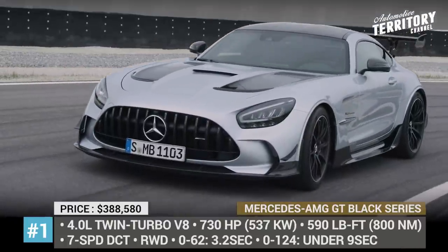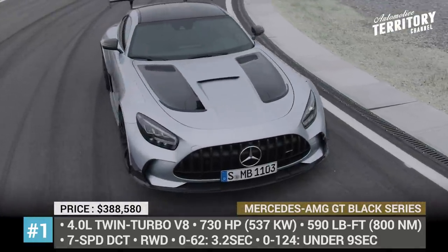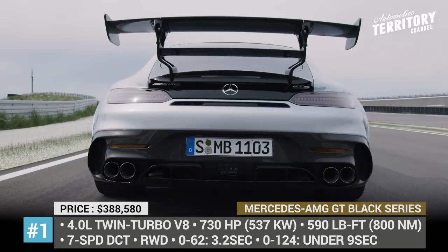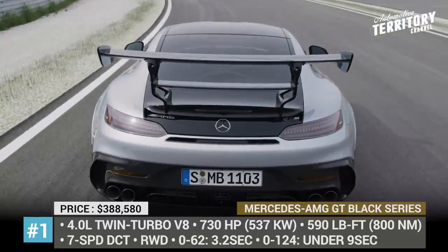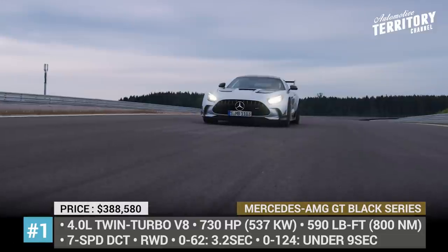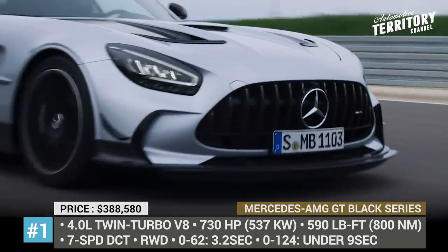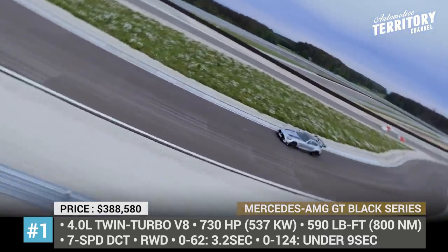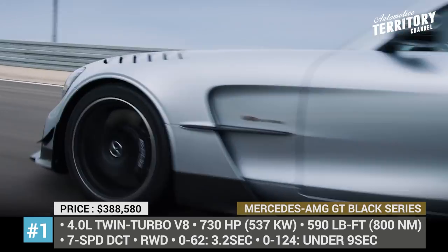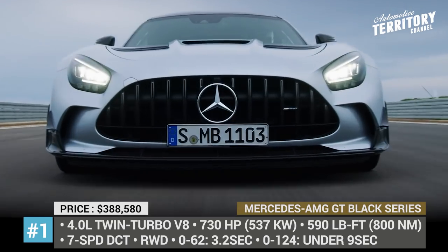Mercedes-AMG GT Black Series. After a series of teasers and spy shots, Mercedes has finally unveiled the AMG GT Black Series supercar, which is intended to dethrone the previous GT Pro flagship. Barely street-legal, the extreme coupe is powered by a 4.0-liter twin-turbo V8, producing 730 horsepower and 590 pound-feet of torque. With all this potency delivered to the rear wheels under the control of a super-fast 7-speed dual-clutch, the GT Black Series accelerates from 0 to 62 mph in only 3.2 seconds, while 0 to 124 mph takes just 9 seconds.